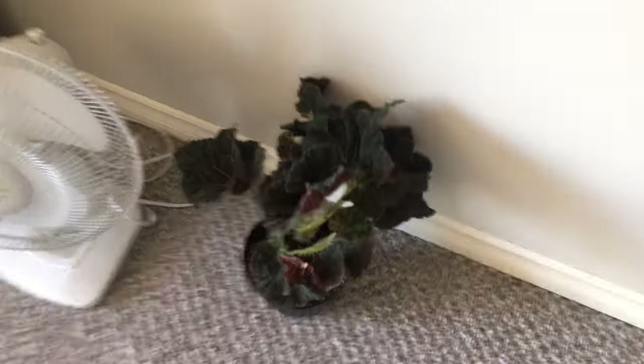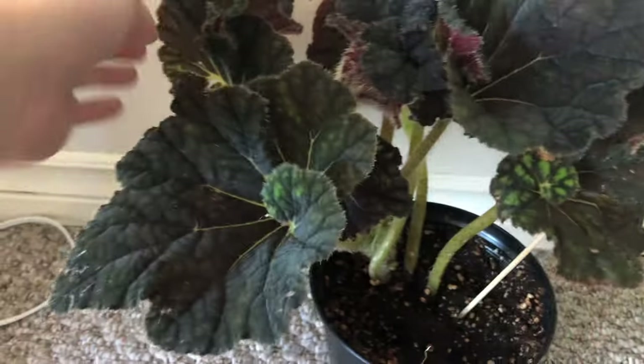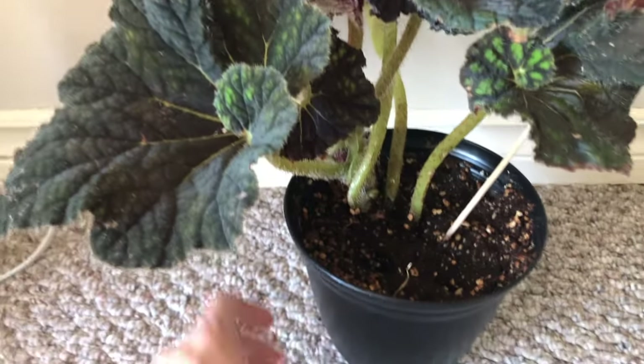This one is a begonia. I don't know if I actually like this one that much — it's cool but I don't know if it's my style. I like the red on the back. Either it'll grow on me or I'll probably give it away.